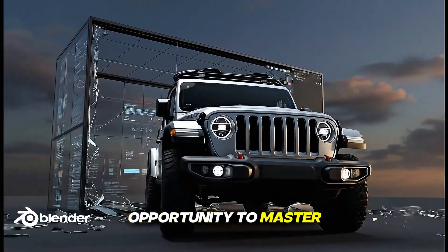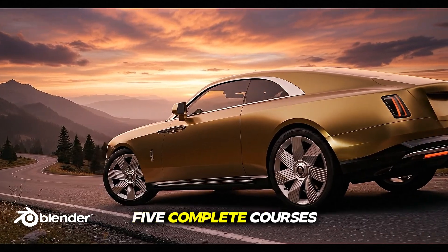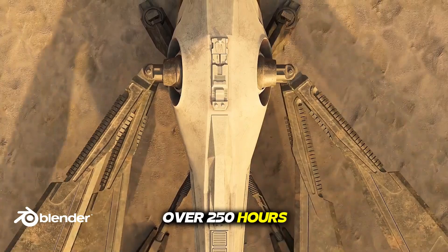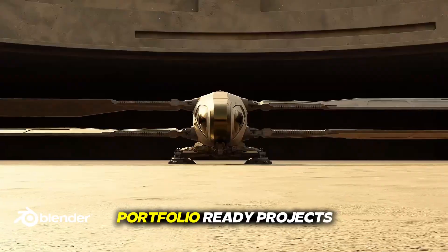Are you looking for a golden opportunity to master Blender? This next-level Blender Mastery Bundle combines five complete courses into one powerful package — over 250 hours of structured training that takes you from the foundations to advanced portfolio-ready projects.